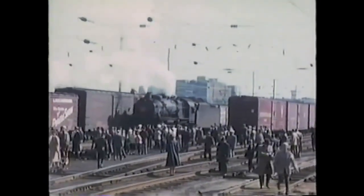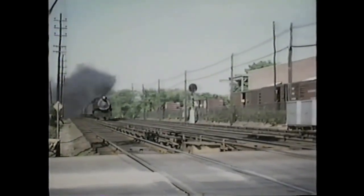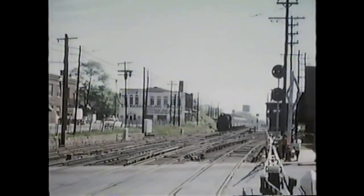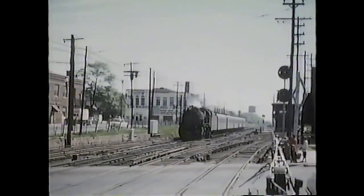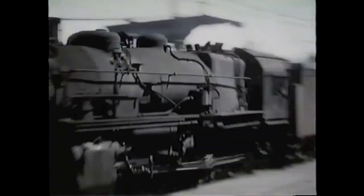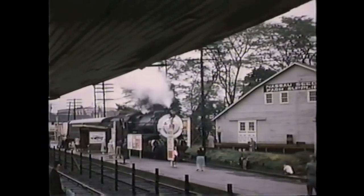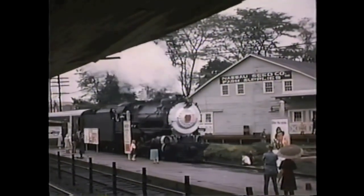It was not uncommon for a G5 to be paired with a set of 3-8 MP54 commuter cars. Crews, for the most part, liked running the G5s. Aside from their riding qualities being sacrificed for power — as quoted by Pennsy railfan Al Stauffer — the G5s were reliable, good steamers. Their ubiquity ultimately led to their 30-year-long career.